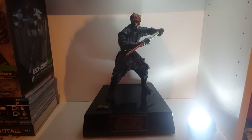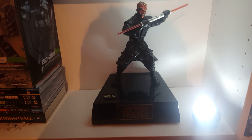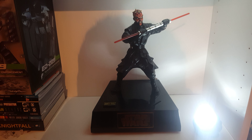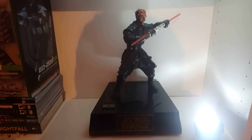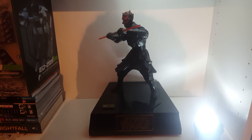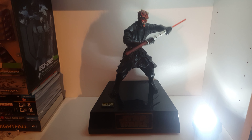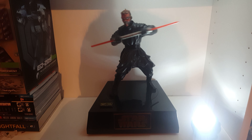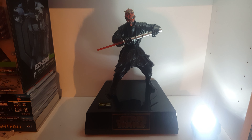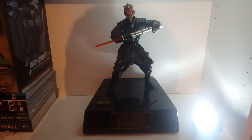"Tatooine is sparsely populated. If the trace was correct, I will find them quickly, Master."